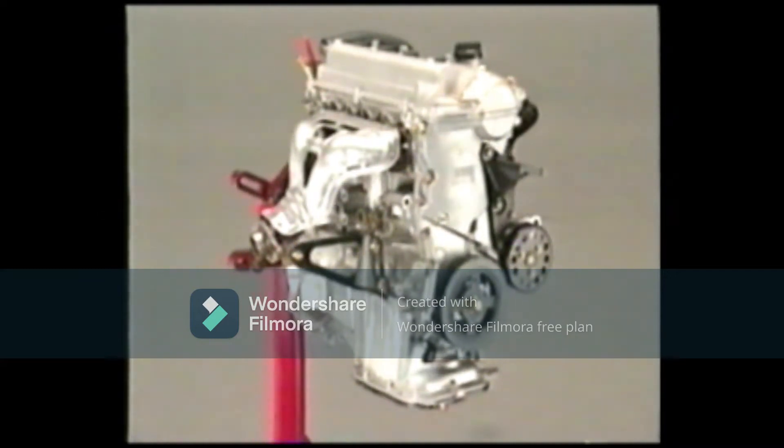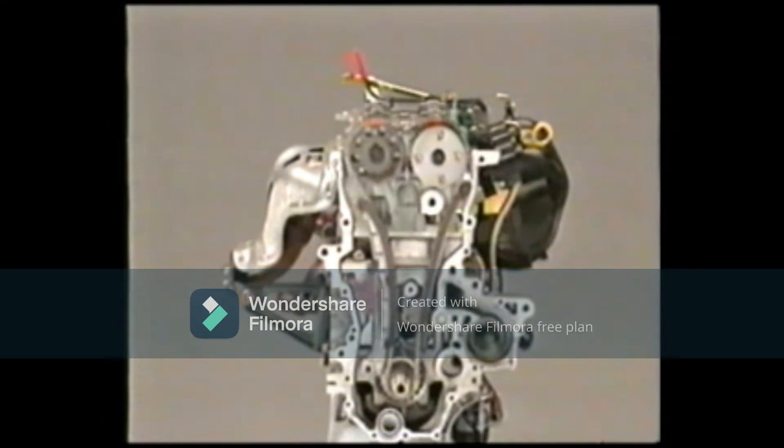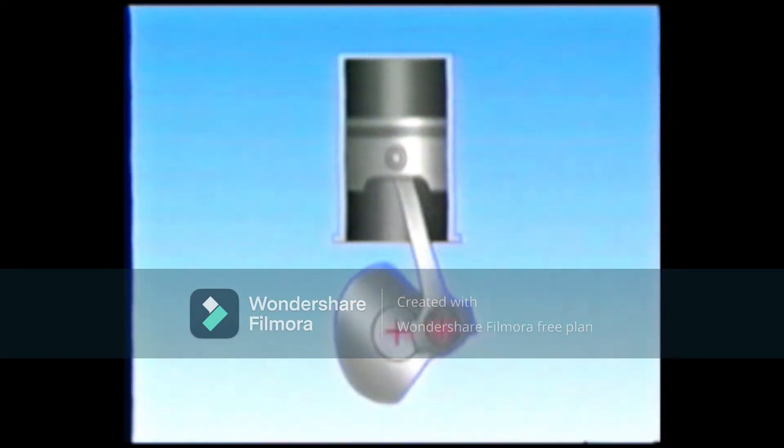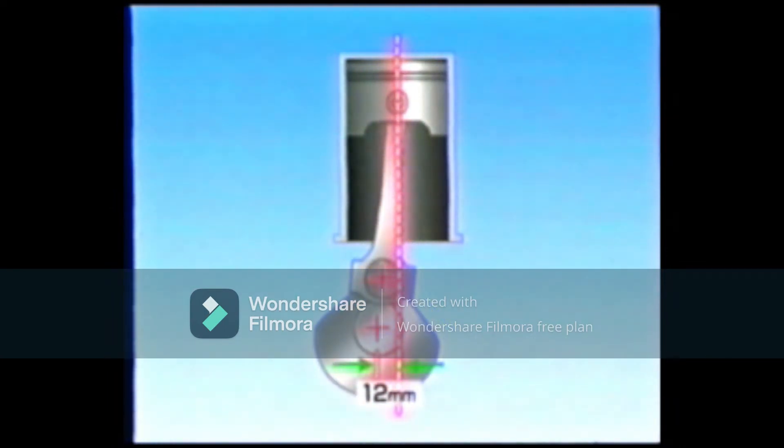Another factor is the reduction of energy lost from the friction of engine parts. With the 2NZ-FE and the 1NZ-FE engines, this has been reduced to a minimum to improve performance. This reduction is due to the adoption of the offset crankshaft. In current engines, the center of the crankshaft is positioned to the center of the cylinder. With the 2NZ-FE and 1NZ-FE engines, the center of the crankshaft has been shifted 12 millimeters toward the rear of the car.